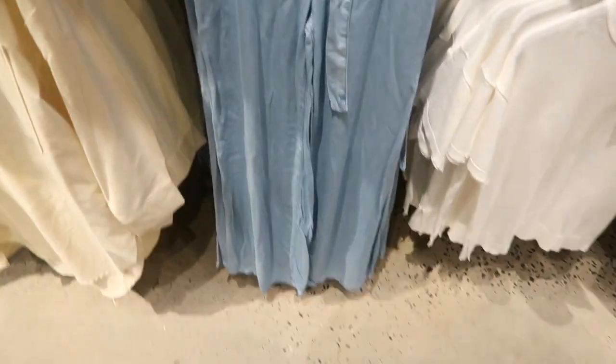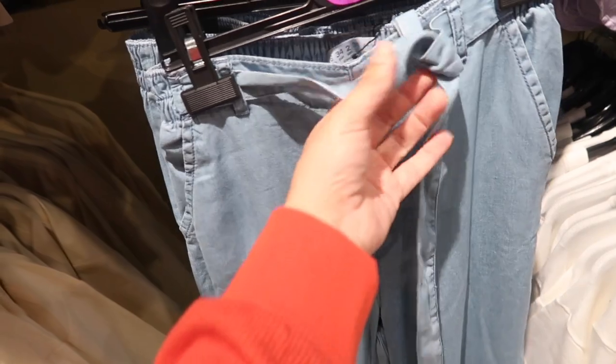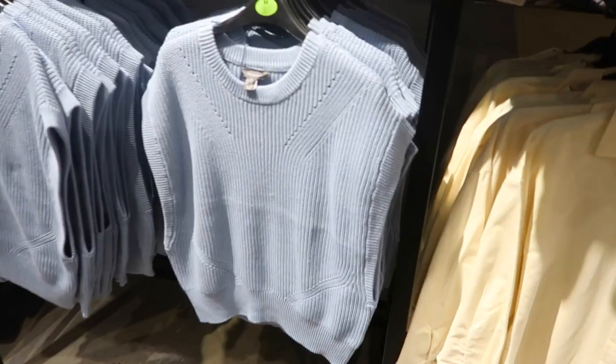Right below it are these little paper bag pants. These are really nice and lightweight with that belt detail and elastic in the back — pull on, super flowy — and these are twenty dollars.